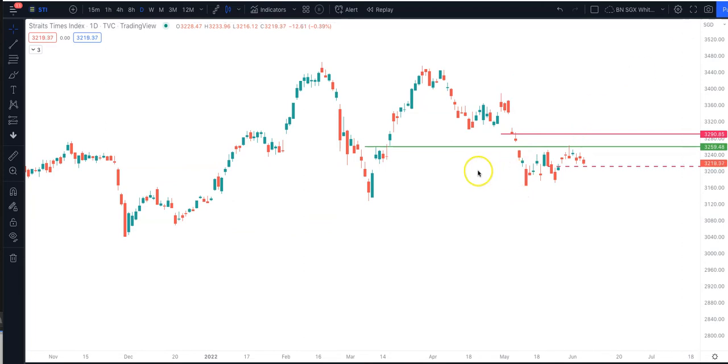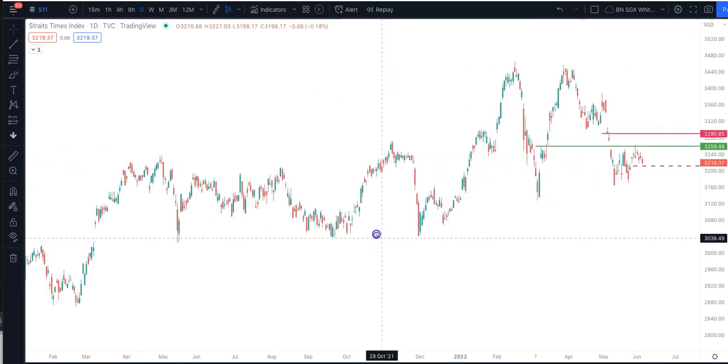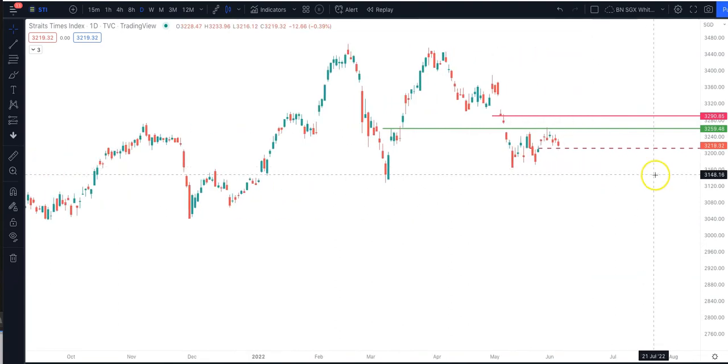But STI is still in a very strong support because in the longer term it is still an uptrend situation. So as long as price doesn't close below 3,160, we are still in an uptrend situation here.